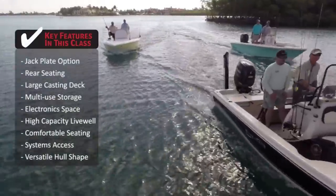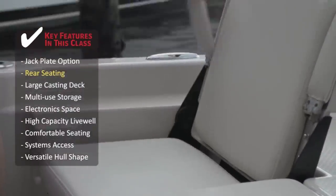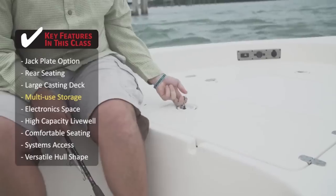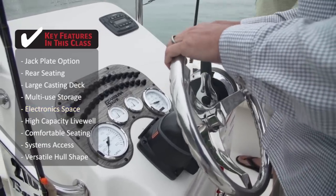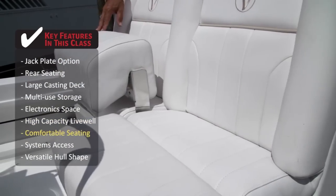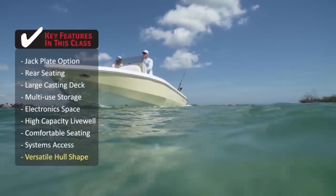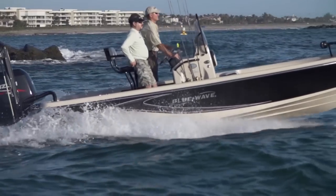Some key features to look for in this class: a hydraulic jack plate for shallow water access; rear seating for smooth and safer long runs; a large bow casting deck big enough for two anglers; multi-use storage below deck and under the casting decks; center console space for built-in electronics; a high-capacity live well for live baiting; comfortable helm seating that allows standing in shallow water; easy access to all systems; and a hull shape that knocks down chop without drawing a lot of water. Bay boats are the fastest growing segment of the fishing boat industry.